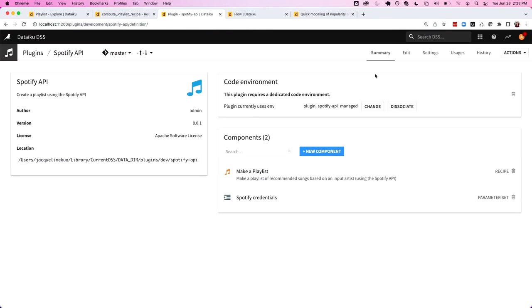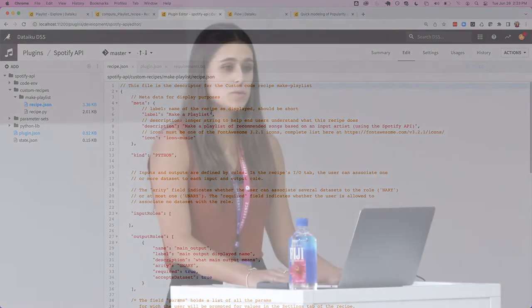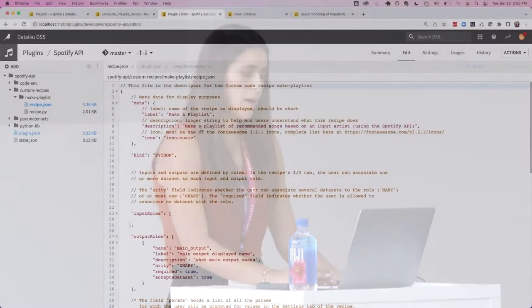What this does is it jumps you into this nice new interface that is all prepopulated by Dataiku. On the left we have this file system structure that has been automatically generated for us. We'll start with the recipe.json file. This is where you're able to customize how the UI is going to appear for all users — where you add metadata like the name of the plugin, the description, what it's doing, any information you need to give the user so they know how to use it. You can add an icon to make it more recognizable and customizable.